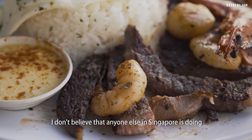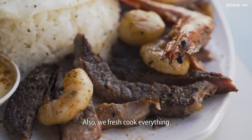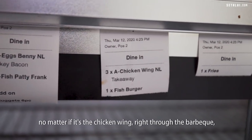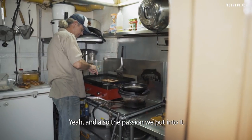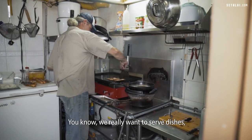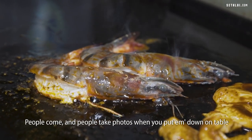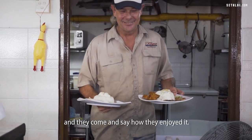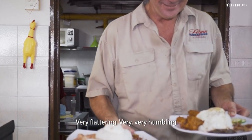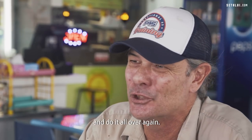I don't believe anyone else in Singapore is doing Aussie barbecue and Aussie Nasi Lemak. Also, we fresh cook everything — no matter if it's a chicken wing right through to the barbecue, everything is fresh cooked as you order. And also the passion we put into it — we really want to serve dishes and Nasi Lemak that people are satisfied with. People take photos when you put them down on the table and come back to say how they enjoyed it. Very flattering, very humbling, and it makes you really want to come in the next day and do it all over again.